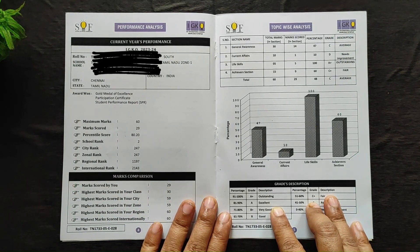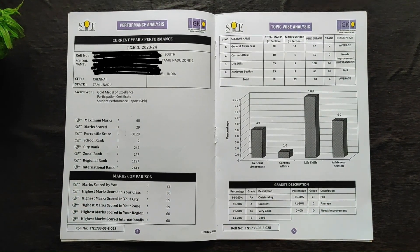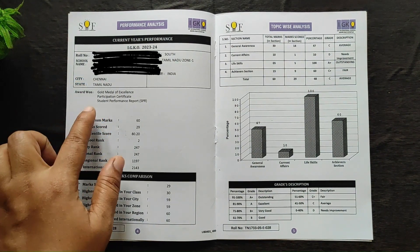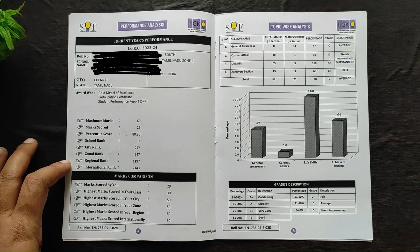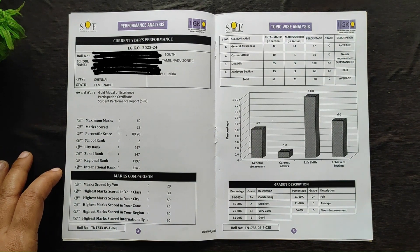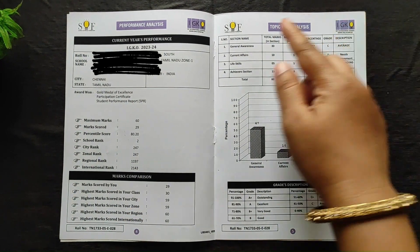The first section is dedicated to the child: his name, school name, city, and the award he has won. It shows maximum marks, marks the child scored, percentile, school rank, and city rank. It also shows what marks were obtained in his city, zone, regional, and international levels. This is a powerful tool for comparison.